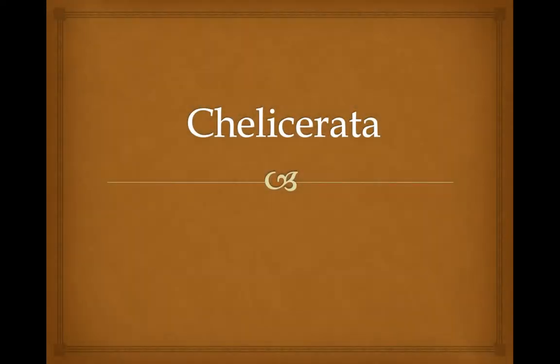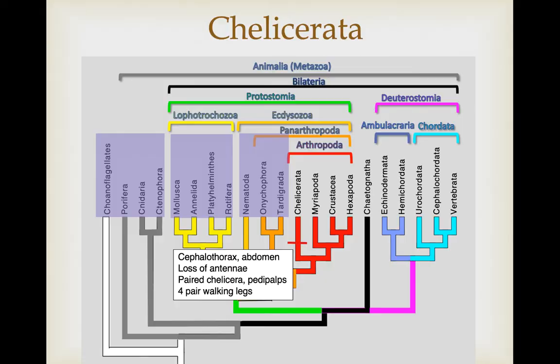This lecture will focus on the earliest lineage of arthropods, the chelicerates. We're in our arthropods now, and we covered the basics of arthropods in the last lecture. But in this lecture, we're going to focus on the chelicerates.